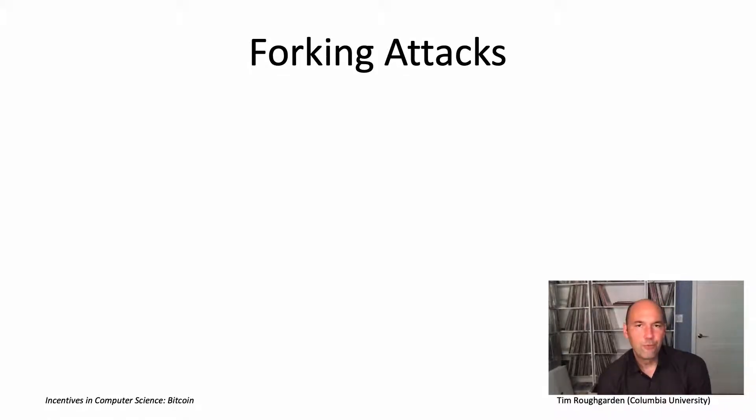On the last slide, we talked about forks — how miners, even when just playing by the rules and following the Bitcoin protocol as intended, sometimes by chance two different miners will happen to discover eligible blocks at roughly the same time. And then we talked about the longest chain rule, which is what Bitcoin uses to resolve the ambiguity when you have a fork in the blockchain.